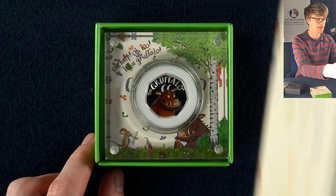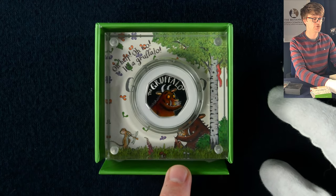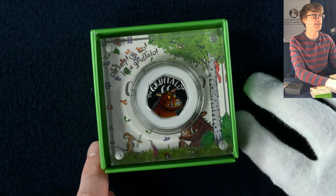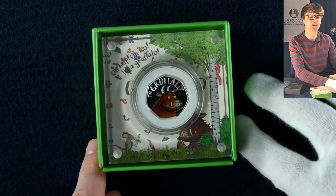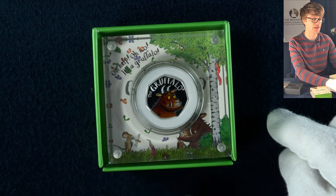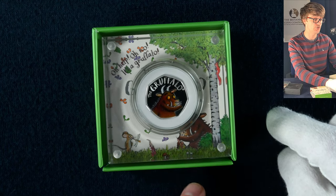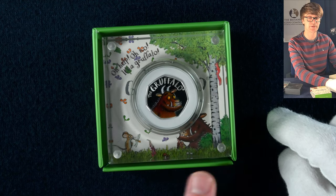We've got another Gruffalo in here. We saw that in brilliant uncirculated standard earlier, but the silver proof Gruffalo also comes with a bit of colour on the design. As we know, there were two Gruffalo 50ps released — you'll find this one and also the Mouse and the Gruffalo design too.